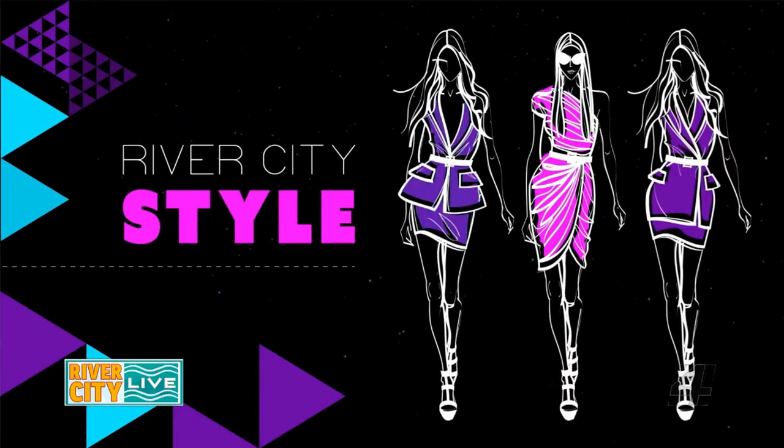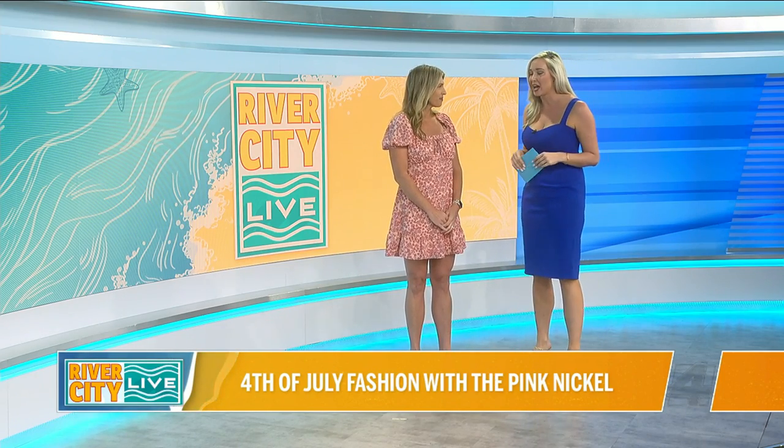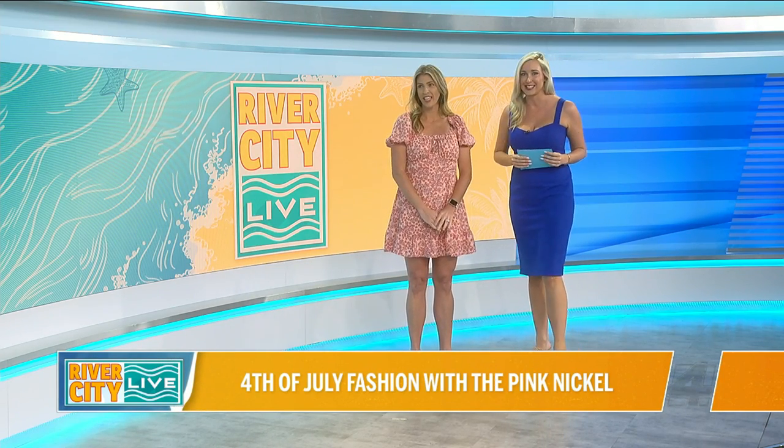Hey everybody and welcome back. Who is ready for trends? We are going to be talking about some 4th of July fashion with Angela from Pink Nickel Boutique. Thanks for getting some more tall girl vibes in the studio today — it's my favorite. So who do we have up first and what are we checking out today?